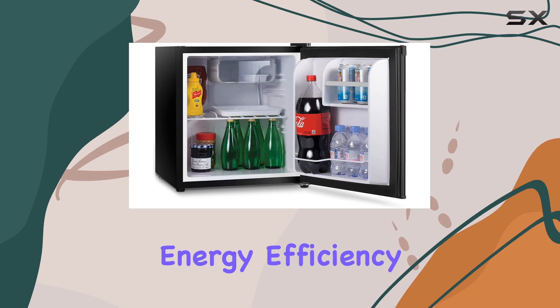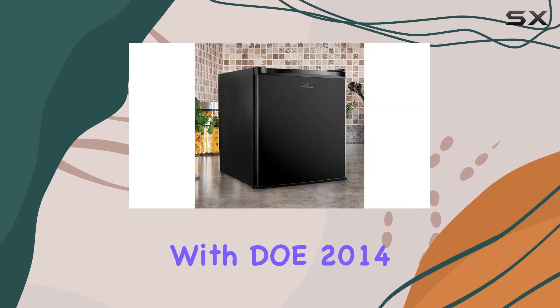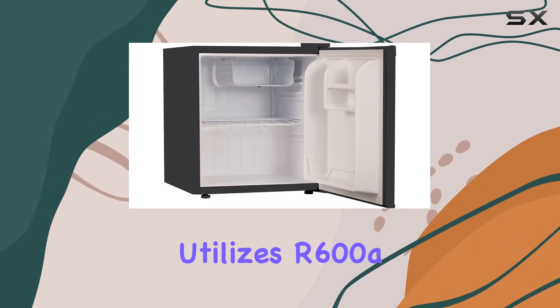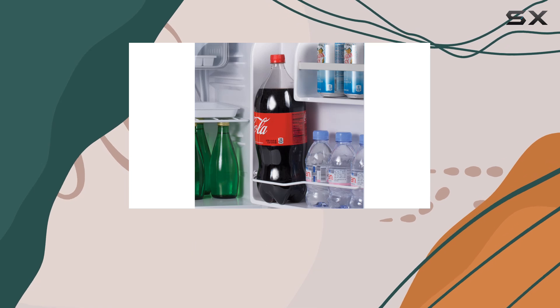But what about energy efficiency? Rest assured, this fridge is compliant with DOE 2014 standards and utilizes R-600A refrigerant. While it may not be ENERGY STAR certified, its efficiency is nothing to scoff at.